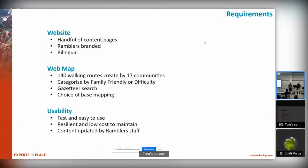We were asked about this particular project and these were the requirements: a handful of content pages, a very small site just to showcase this particular project, Ramblers branded. At the time they were going for a rebrand so we had a whole host of new branding materials to work with, and of course it needed to be bilingual. We need to include a web map with about 140 walking routes across 17 communities, categorized by whether they're family friendly or by individual difficulty ratings consistent with the rest of the Ramblers routes on their main website. It needs a simple gazetteer search and a choice of base mapping, needs to be fast and easy to use, resilient and low cost to maintain, and the content needs to be updated by Ramblers staff.